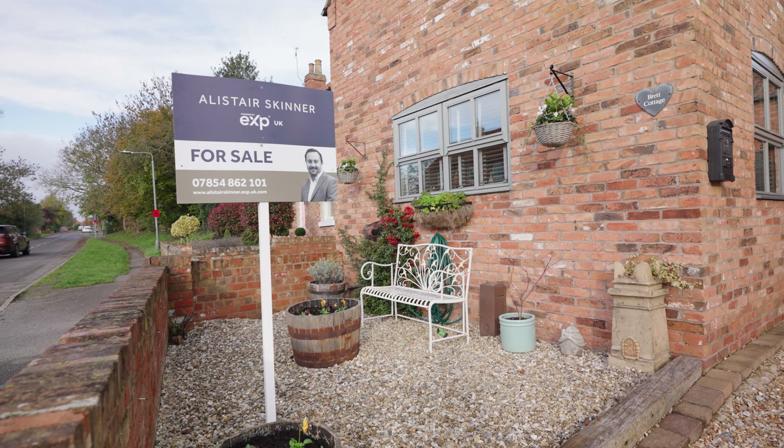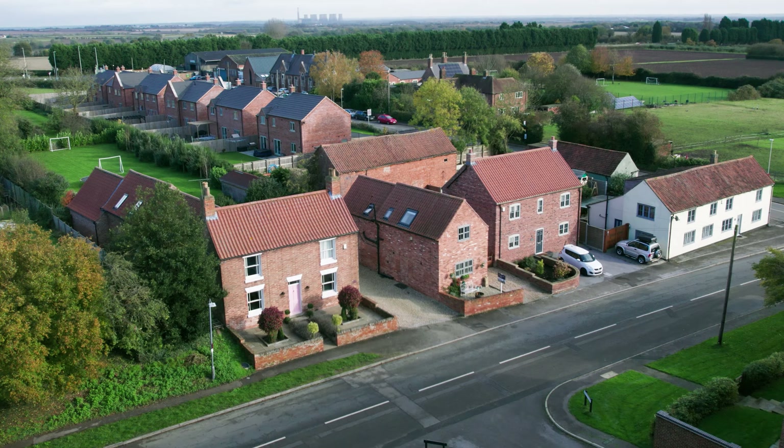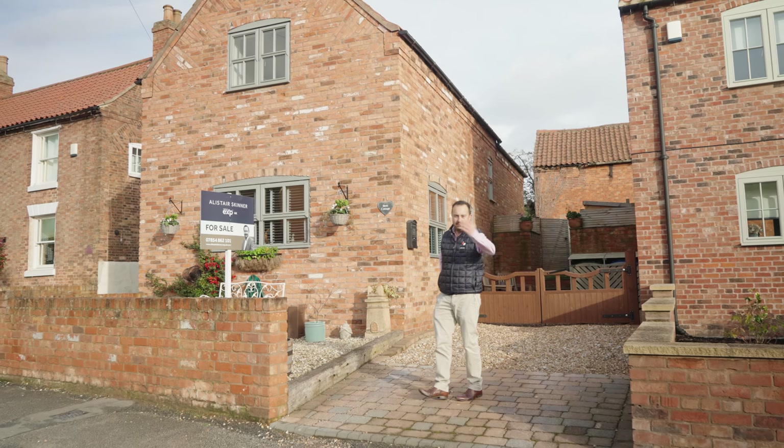So here we are for today's latest property offering — Brett Cottage, right in the heart of the village on the high street, a gorgeous three bedroom property. Come have a look.